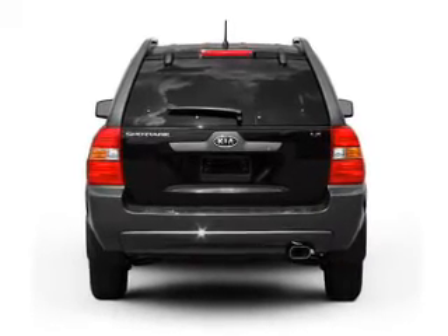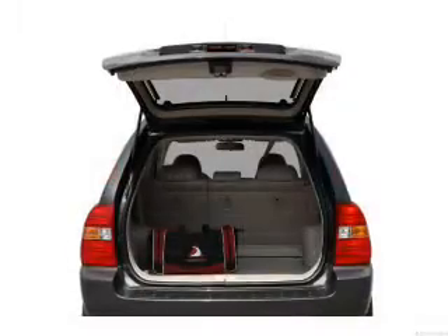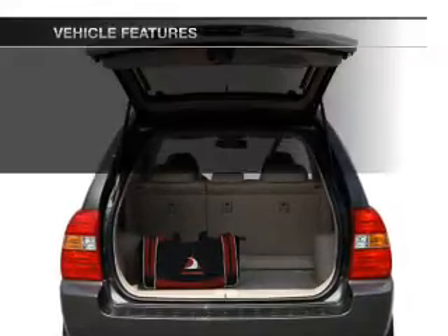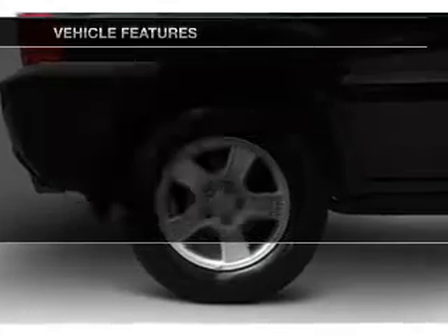Premium wheels give a more luxurious look. Anti-lock brakes help you bring your vehicle to a safe stop. Let the outside in with a built-in sunroof. Plus, enjoy these notable features that are included in this vehicle.